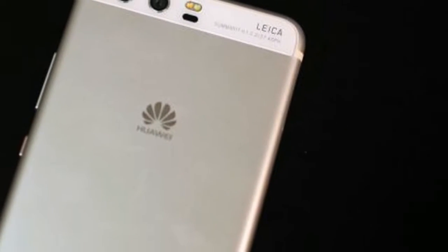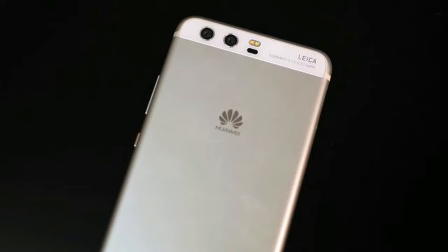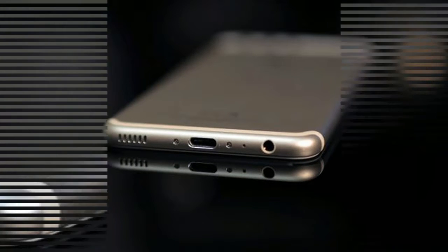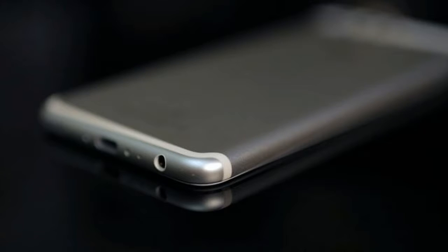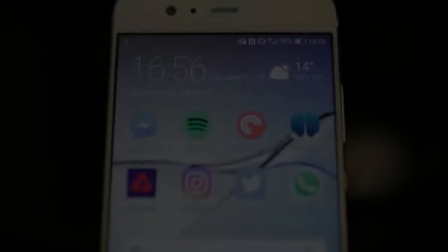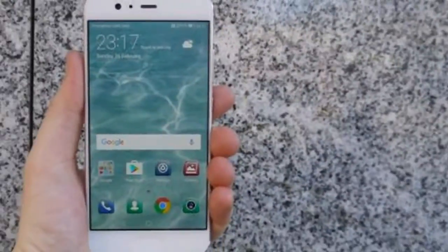The Huawei R10 is a culmination of everything the company has been doing right, with a few minor tweaks from the P9 to make sure it keeps up with the big guns such as Apple and Samsung. The fingerprint scanner on the Huawei R10 is a big highlight — this is the first time Huawei has put its security scanner on the front of the phone for a few iterations.